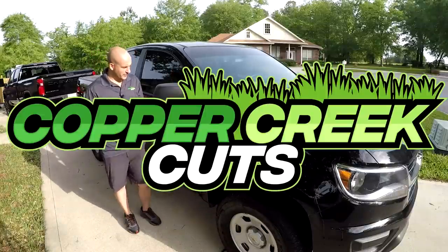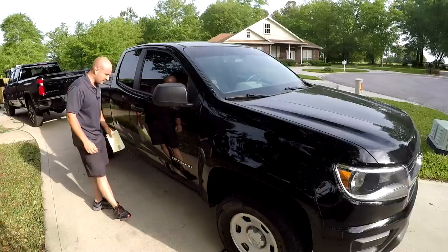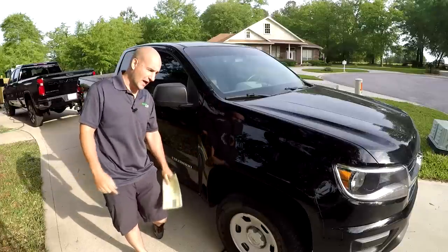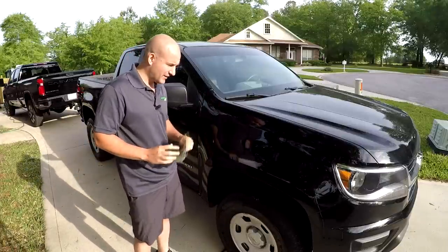Hi, this is Brad with Copper Creek Cuts, a lawn care company in Northeast Florida, standing here in front of the work truck. You may be saying to yourself, you're missing some stickers, and you have a very good eye. We are actually selling this car in just about an hour — Carvana is coming to pick it up.